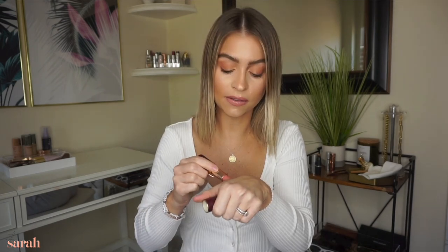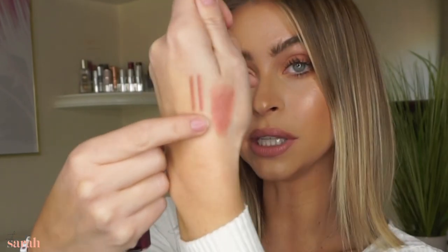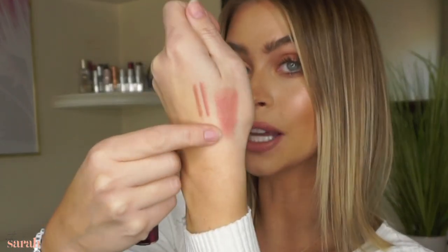I love that combo of Iconic Nude liner and Dance Floor Princess — I wear this combo all the time. I'll swatch that on my hand so you can see it next to the liners. It's not peachy, it's not pinky, it's really a true nude, which I love because I think that's very hard to find. Next, I'm going to do Pillow Talk from Charlotte Tilbury.